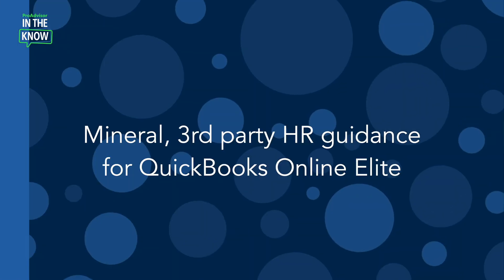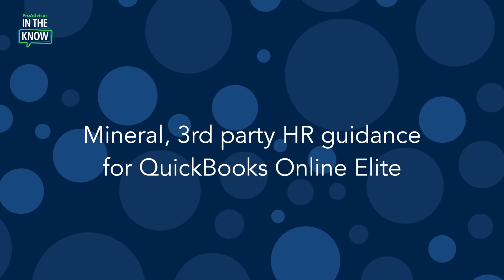On today's episode of In The Know, we'll be exploring updates to HR guidance for QuickBooks Online Payroll. Premium and elite payroll customers can benefit from using Mineral, QuickBooks' HR compliance partner.